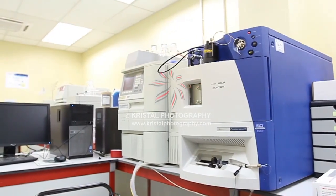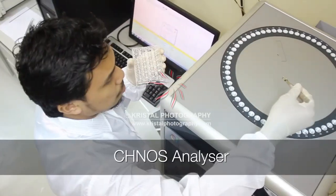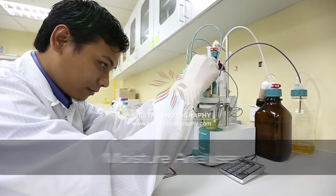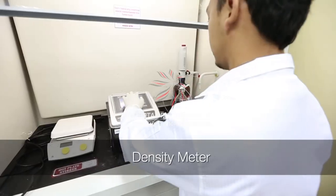In addition to that, equipment which can be found in the Chemistry Department includes a CHNS Analyzer, Mercury Analyzer, Spectrophotometer, Moisture Analyzer, Microwave Digester, Viscometer, and Density Meter.